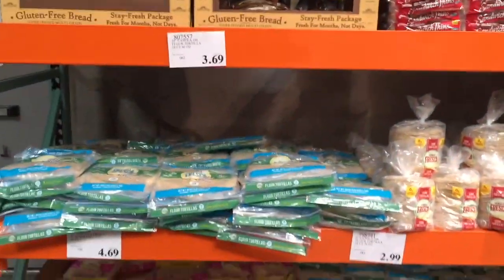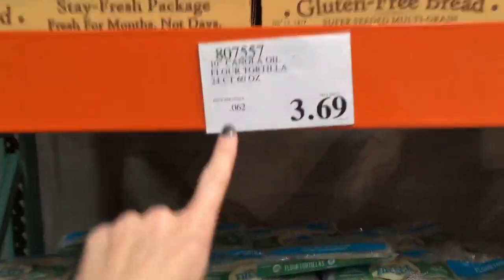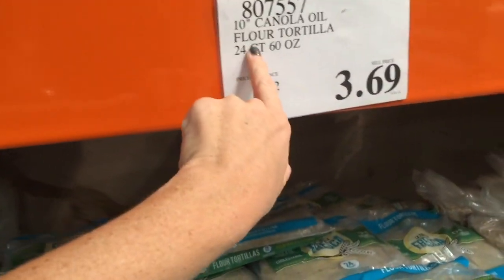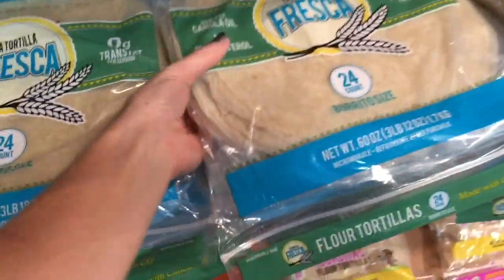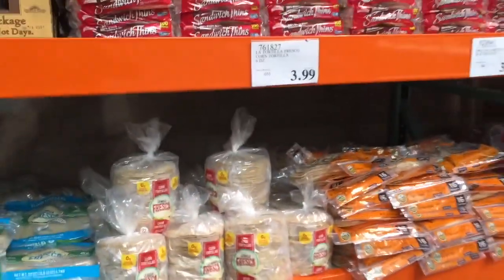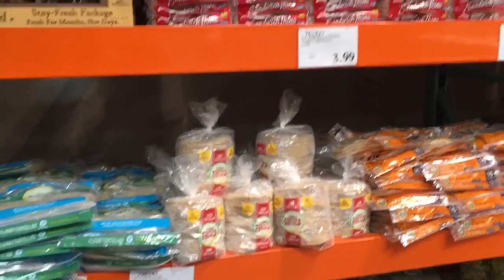Tortillas are definitely something that I'm always buying at Costco — I've never seen a better price anywhere. We're going for the burrito-size 10-inch flour tortillas. They're $3.69 each and there is a 24-count, so that is a really great price. If you use corn tortillas you can freeze them, though I found this brand doesn't freeze that well.